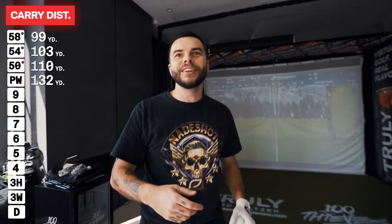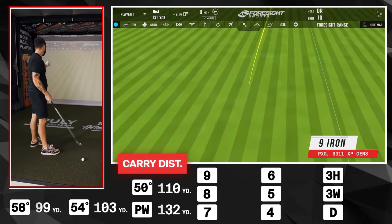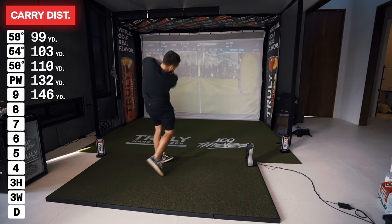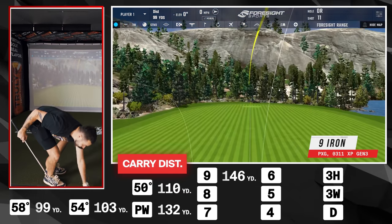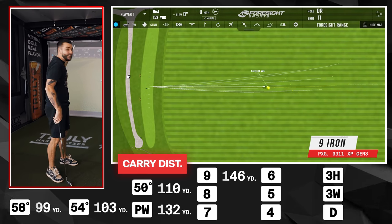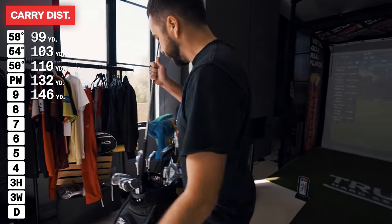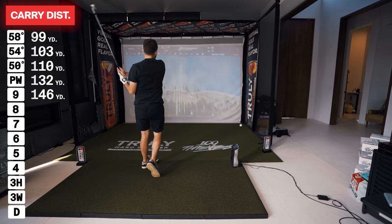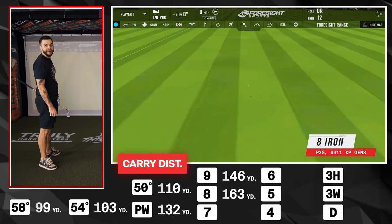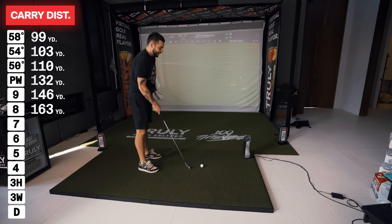Nine iron carried 145 — that's pretty accurate. I'm impressing myself and it's all data driven. I love stats sometimes. Now the 8 iron — something changed, I just ripped that 163 yards. My 8 iron!